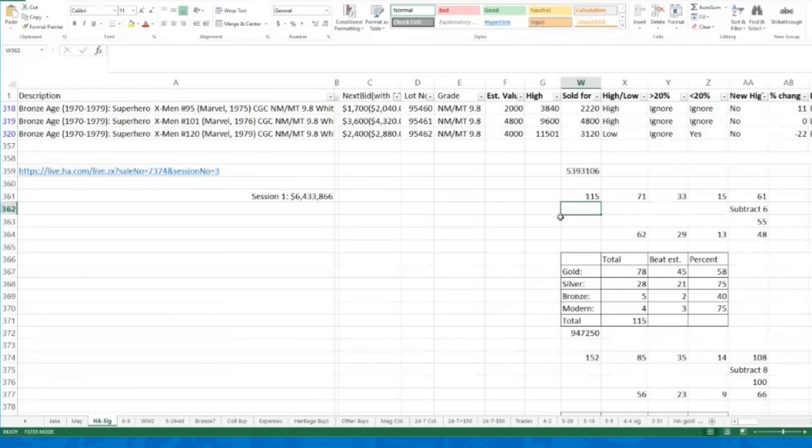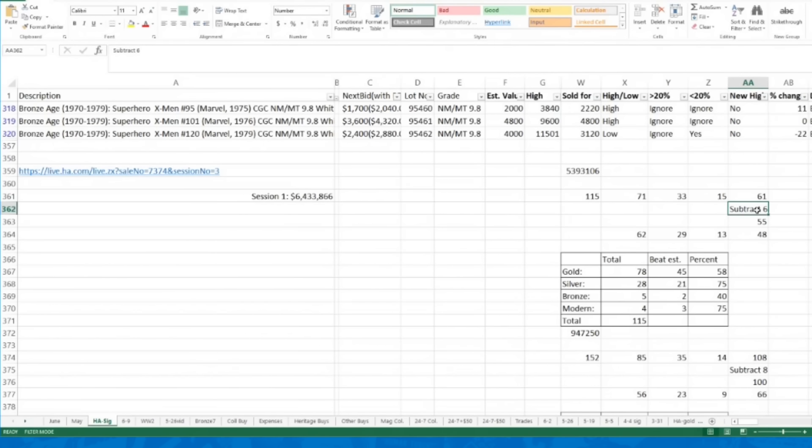For more extreme results, I track whether a book beat my estimate by 20% or more, or went 20% or more below my estimate. I also flag new highs and track the percent difference from my estimate. For example, this X-Men 120 — I estimated it would go for $4,000. It had a high during the comic boom of $11,501, but sold for $3,120, so it was 22% below my estimate, falling into the 20%-or-below column.